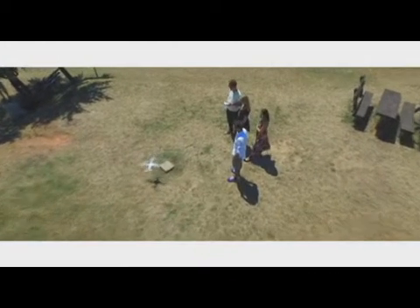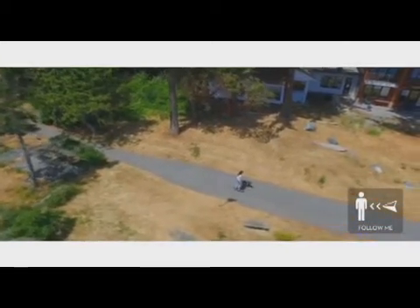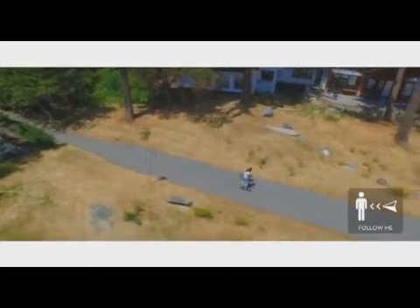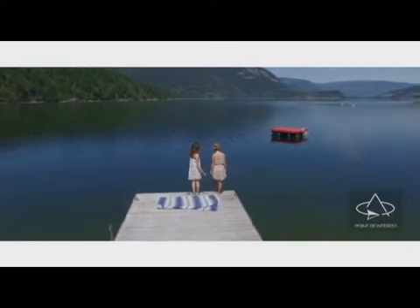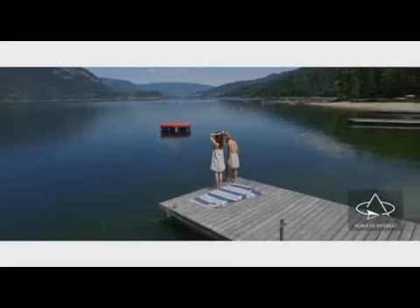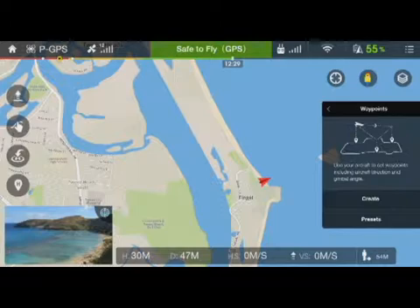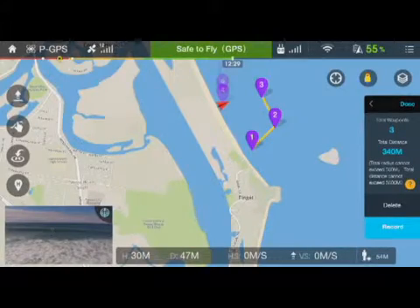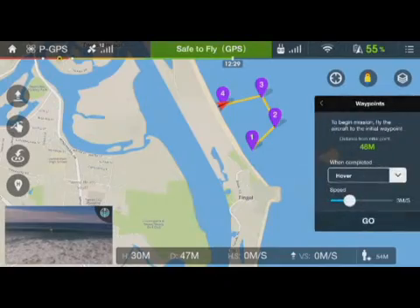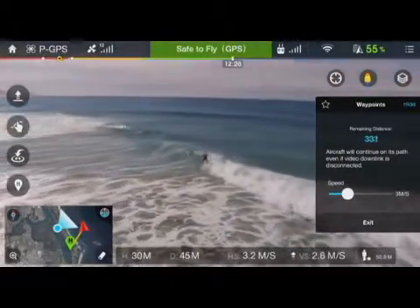We're also very excited to announce intelligent flight modes. Follow Me mode allows the Phantom to autonomously follow you wherever you go. Point of Interest tells your Phantom to do perfect circles around a set point while keeping your camera steady and pointed at the subject. Waypoints is like having a computer-assisted copilot — set flight points on a map including altitude and speed, then hit go, and the Phantom automatically flies for you as you control the camera.